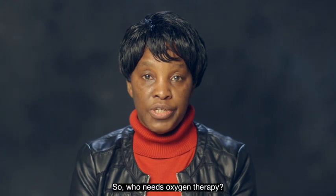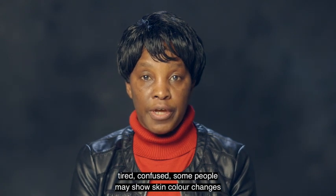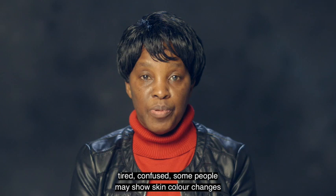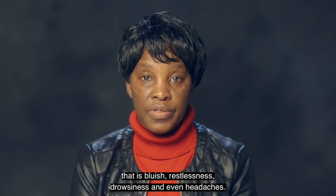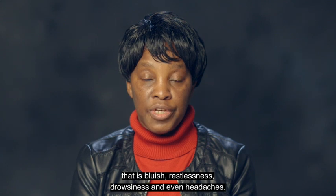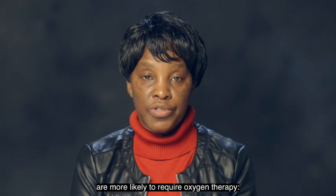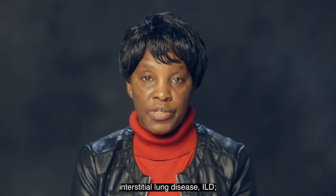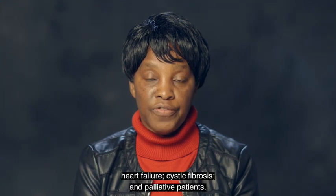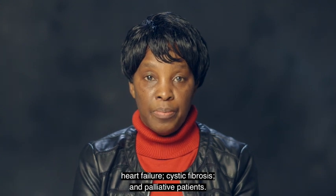So who needs oxygen therapy? Low oxygen levels can make you feel short of breath, tired, and confused. Some people may show skin color changes that is bluish, restlessness, drowsiness, and even headaches. Patients with the following conditions are more likely to require oxygen therapy: chronic obstructive pulmonary disease (COPD), interstitial lung disease (ILD), heart failure, cystic fibrosis, and palliative patients.